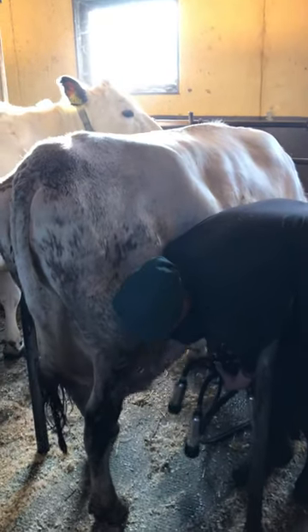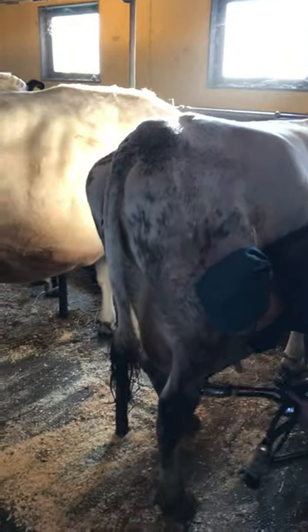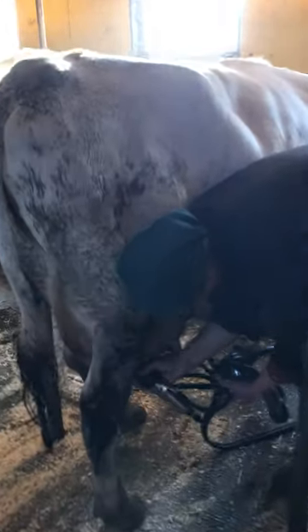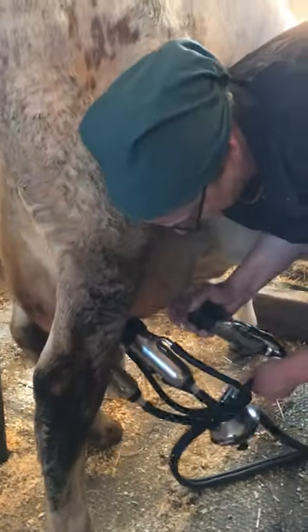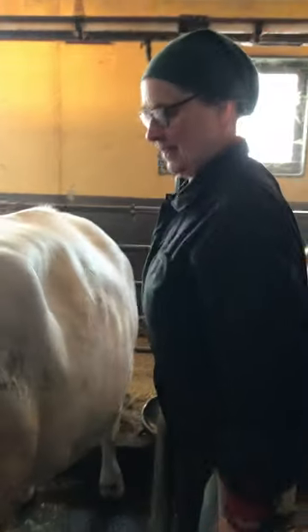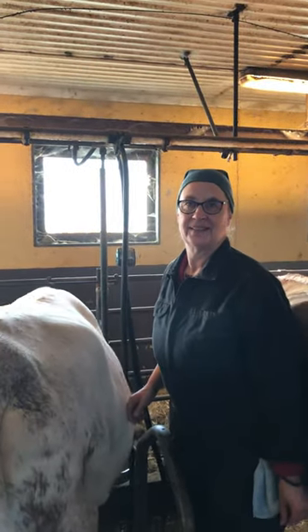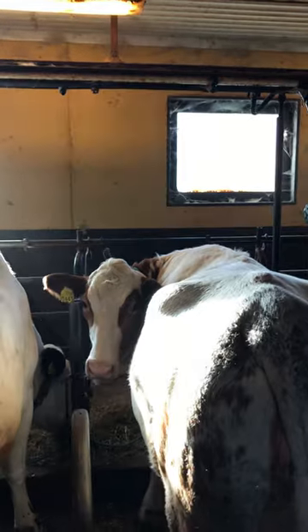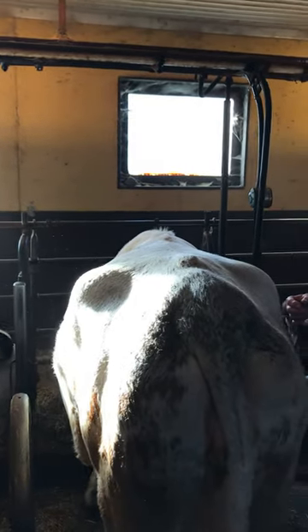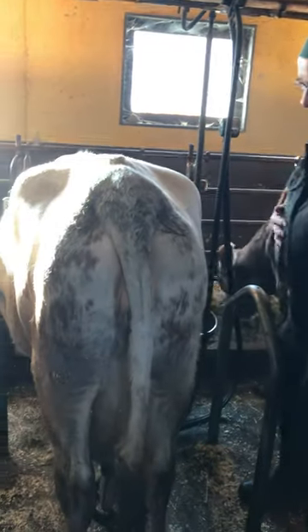Gudrun is setting up to milk a heritage cow breed here. This is the Swedish mountain cow. What's her name, Gudrun? It's Neva. She's a Swedish red, right? No, it's a fjell - a mountain cow.